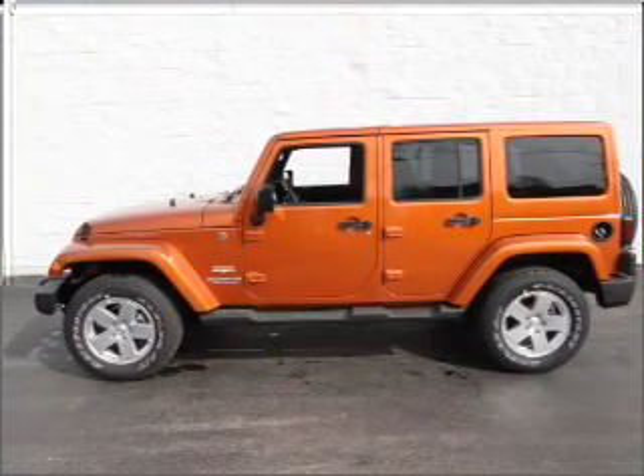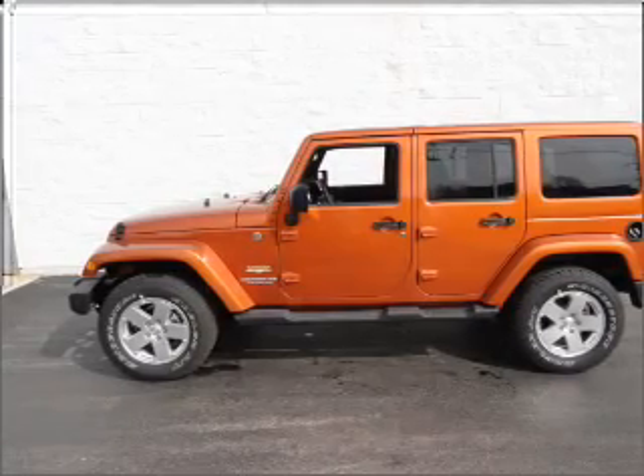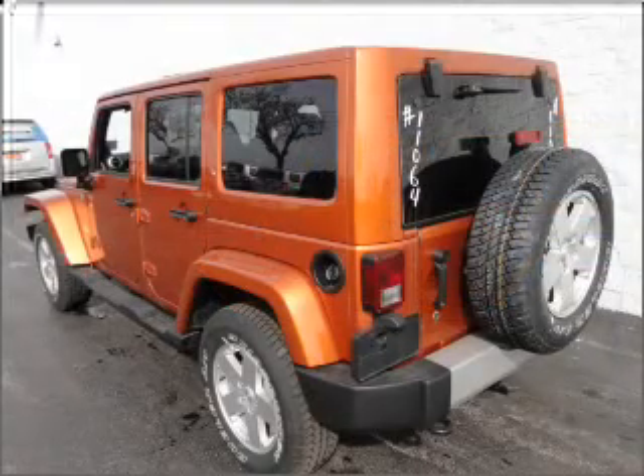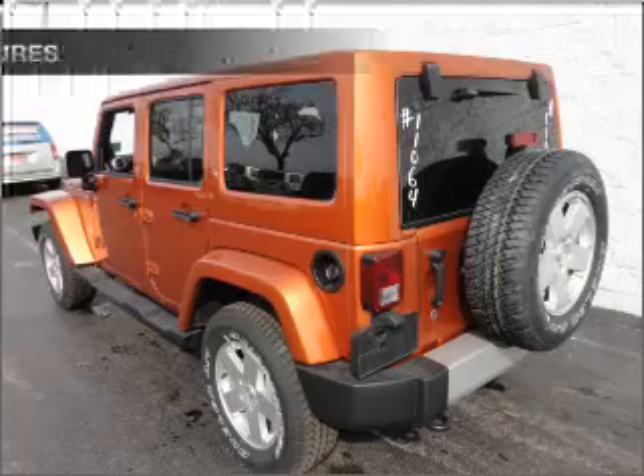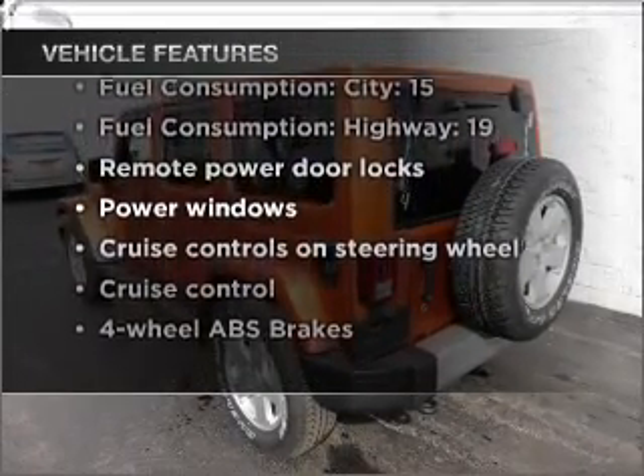Stand out from the crowd with premium wheels. Savor your listening experience with the premium sound system. The anti-lock braking system will help deliver you safely to your destination. And with these notable features, you won't want to miss out on the opportunity to own this amazing vehicle.